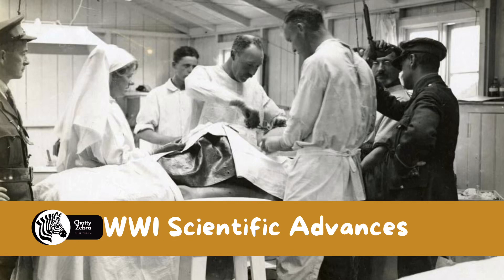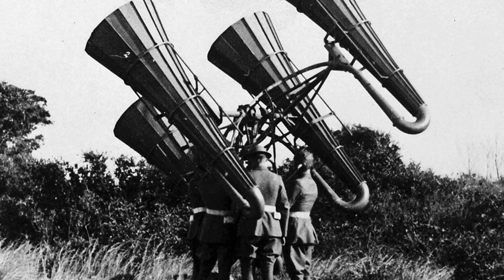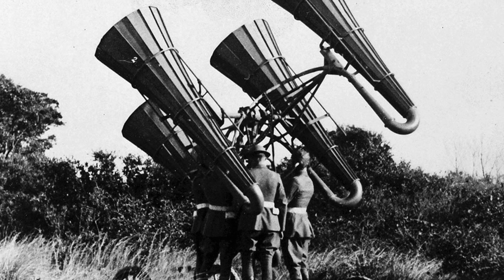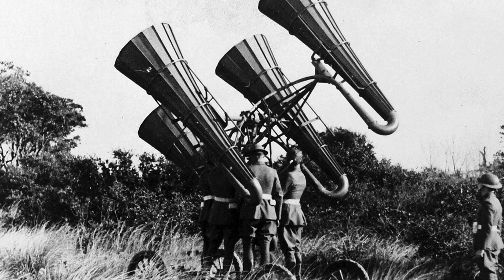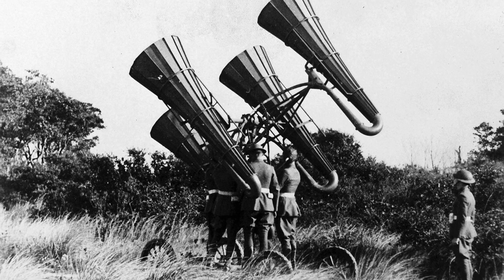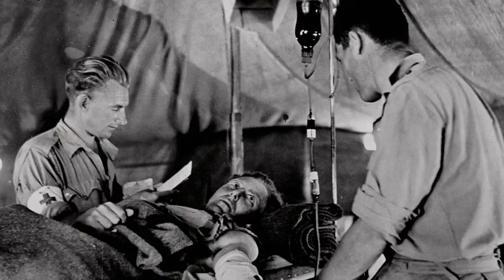Scientific advances in World War One. The great war was a period of great advances in scientific knowledge. There were obvious advances that aided the war effort, like chemical warfare that led to the use of phosgene and mustard gas, and improvements in firearms and transport. But there were also developments in science and technology that began at that time which have helped to make our lives better today.